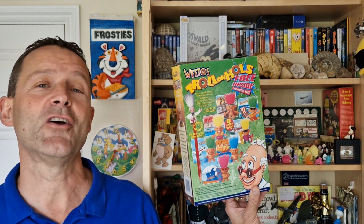Hi breakfast cereal eaters and welcome back to What's in the Box. So what have we got for you this time? Well this was from Weetabix Weetos and it's 1998's Trolls on Holes. Let's go and have a look.